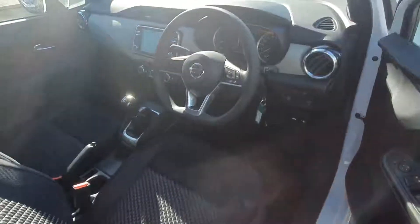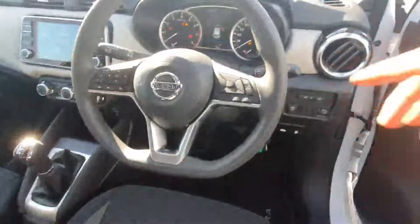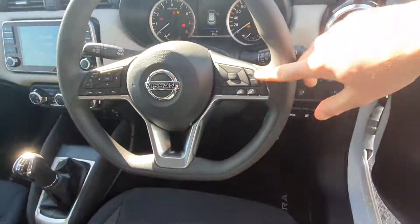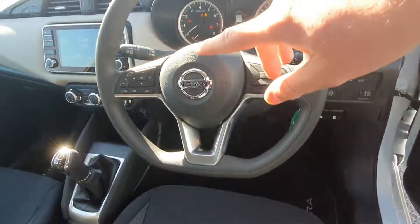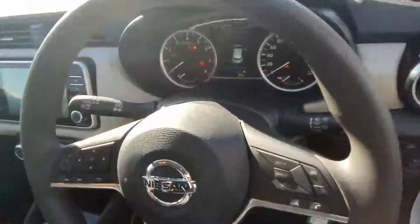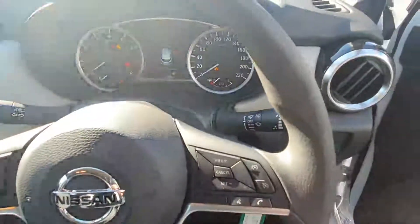Now here's the cockpit of the Nissan Micra. As you can see on the steering wheel, you have your full Bluetooth, cruise control, and speed limiter controls here, and on the left end of course you have your volume controls for the radio. Behind here you have automatic lights and of course automatic wipers as well.